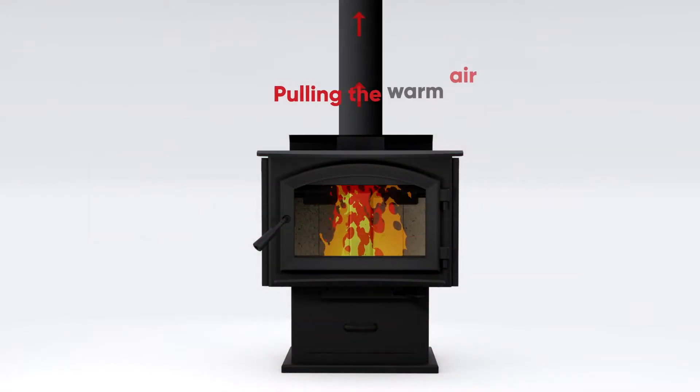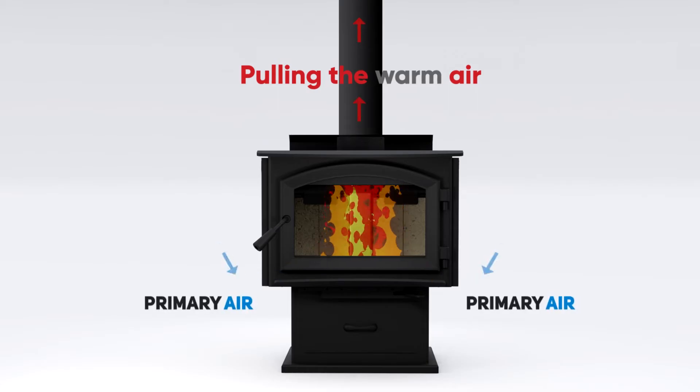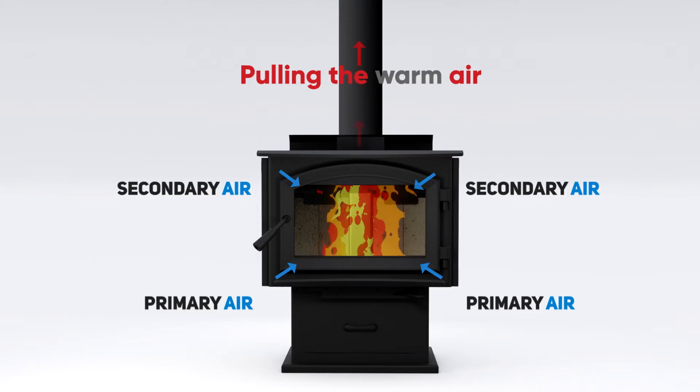First, the chimney acts like a straw in a cup — it draws air into the combustion chamber. It's the pull generated by the chimney that allows the intake of fresh air through the openings in the unit.